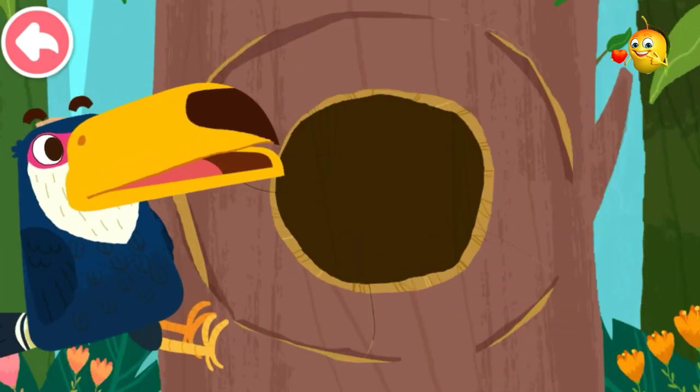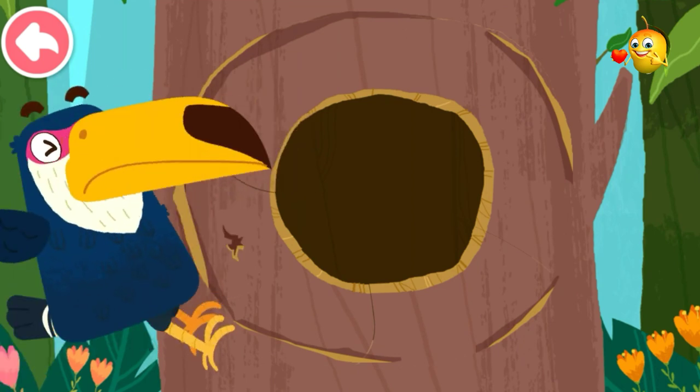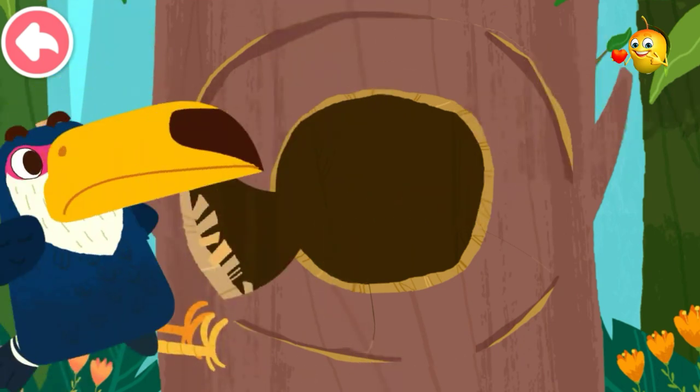This opening is a bit small. Enlarge it so that the toucan can live in it.